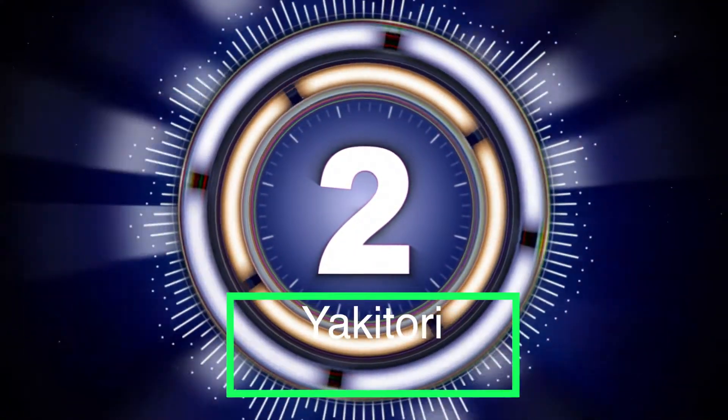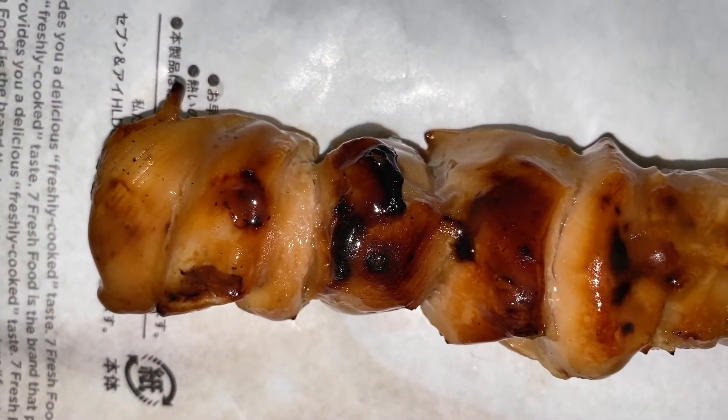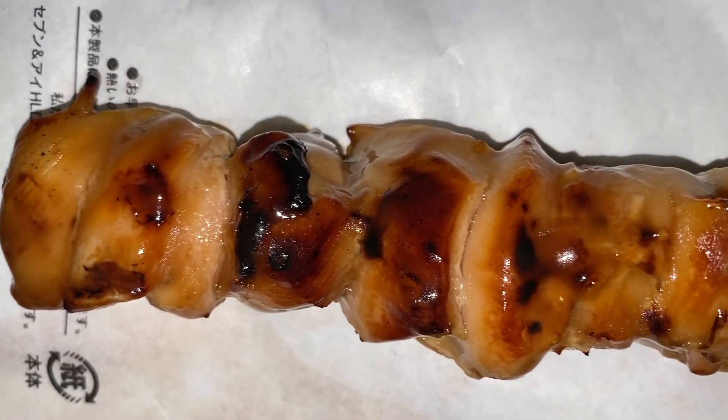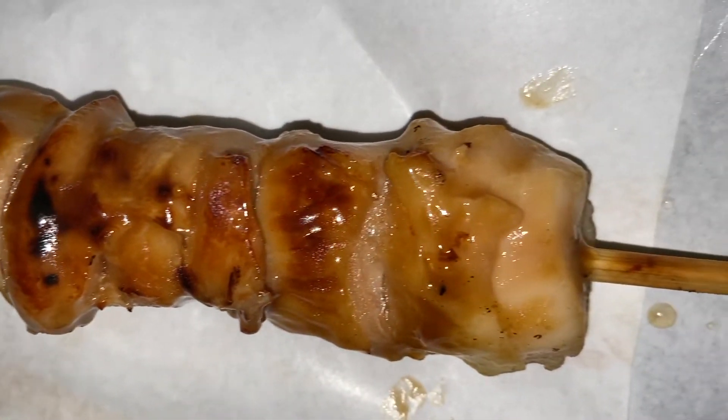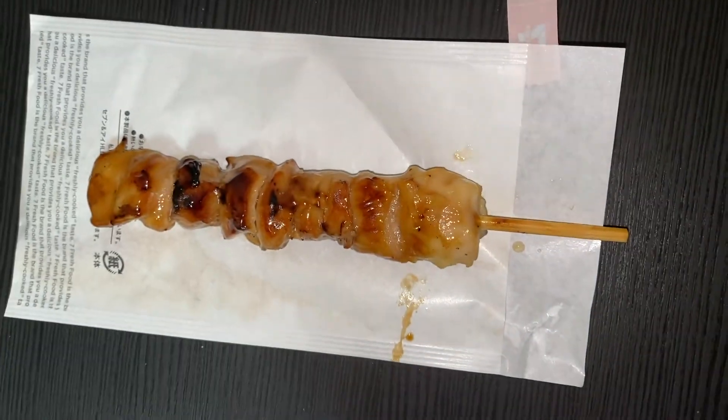Coming up at number two is the yakitori. If you've never had yakitori, it is a chicken on a skewer. Yakitori stands for fire-grilled chicken, and this one appears to have a glaze of soy sauce. These are very, very delicious here in Japan — I crave these every time I go to the convenience store, they're that delicious.